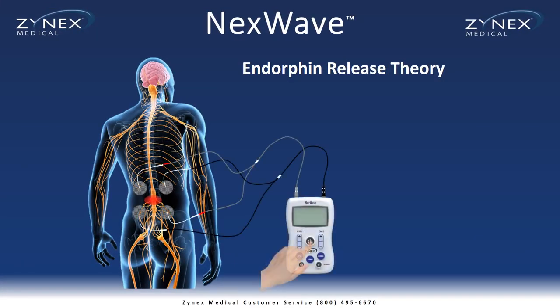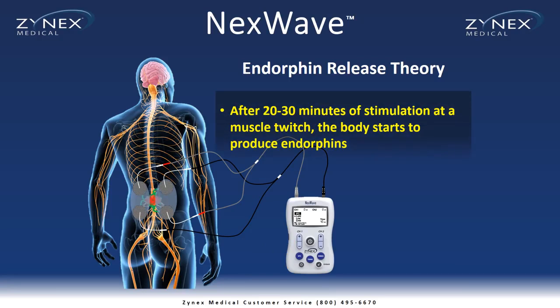Here's how electrical stimulation may reduce or eliminate pain using the principles of the endorphin release theory. Electrical stimulation is applied to the painful area and increased to a level to produce a muscle twitch. After 20-30 minutes of stimulation at a muscle twitch, the body starts to produce endorphins.